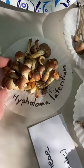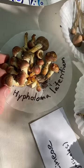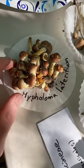Here's Hypholoma. This is not Hypholoma fasciculare — this is a different species, but it also glows at night, which is pretty cool.